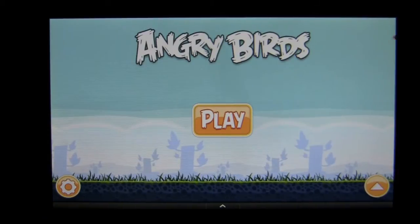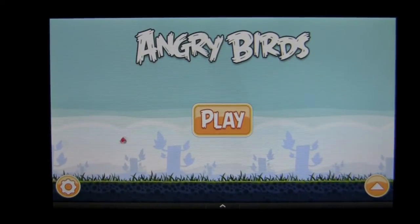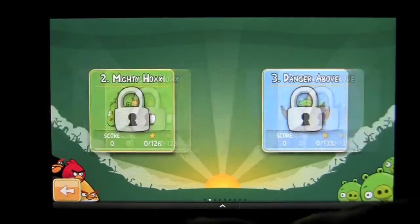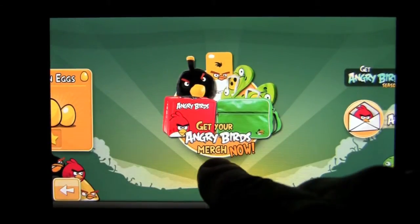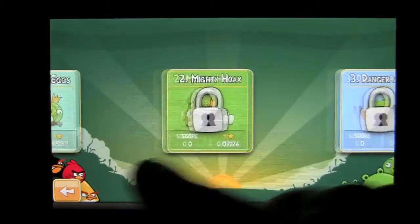It sells for 99 cents in the Amazon App Store, and there are no less than six Angry Birds apps in the Amazon marketplace for your Kindle Fire. This app features 285 levels of gameplay spanned out through the six different packs. There's also Angry Birds merchandise — maybe for Christmas for that someone special.